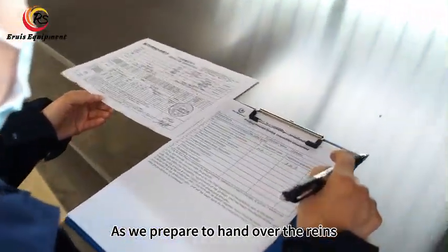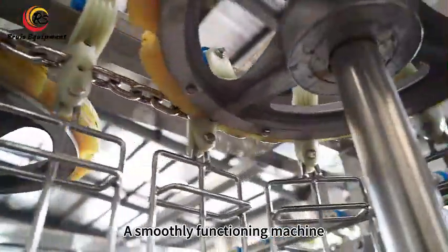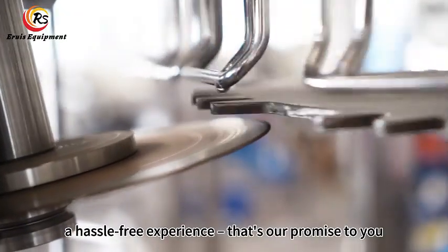As we prepare to hand over the reins, pre-delivery inspection is our final checkpoint. A smoothly functioning machine, a hassle-free experience — that's our promise to you.